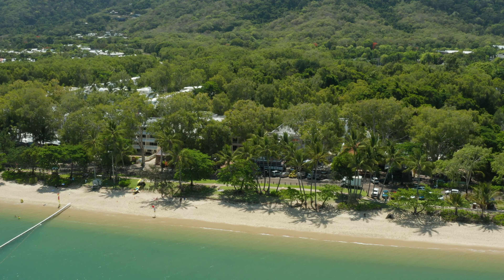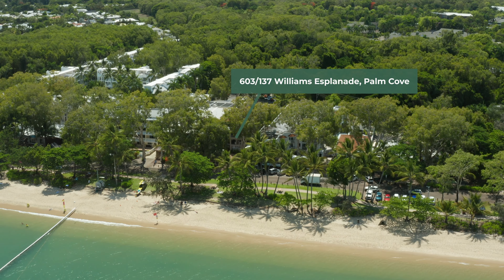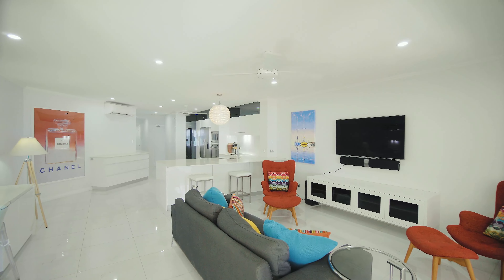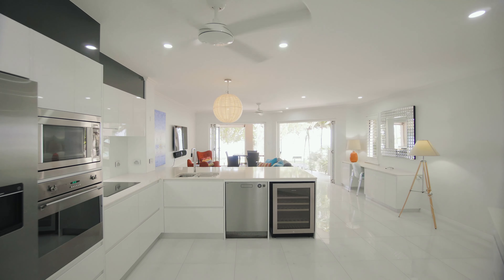This superbly renovated apartment is situated within the boutique Coral Horizons in a prime beachfront location. With an abundance of natural light, generous proportions and high-quality finishes, the apartment features elegant tropical decor.